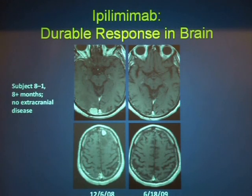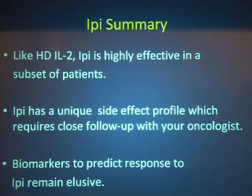To briefly touch on the brain met issue: there had been anecdotal reports of people who received ipilimumab and then had responses in the brain after coming off ipilimumab. This led to a trial of patients with untreated brain metastasis, which actually showed a number of patients receiving ipi without any other therapy had responses in the CNS — quite unique among immunotherapy. It's not that the ipi penetrates the brain; it's the immune cells stimulated by the ipi that can actually move across the blood-brain barrier. Ipi, like high-dose IL-2, has clinical efficacy in a subset of patients.